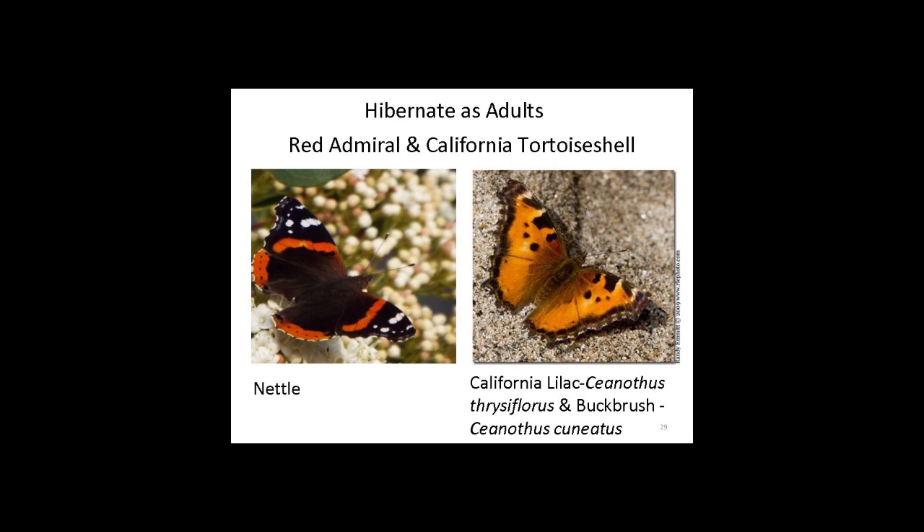A couple of other butterflies that hibernate during the winter and come out on warm days: the red admiral needs stinging nettle. I took this picture this spring and didn't know I had any nettle nearby. If you have a patch of stinging nettle — you can eat it if you boil it — leave a little patch for these beautiful butterflies. The tortoiseshell also needs ceanothus, in particular buckbrush and California lilac, which just finished blooming. This year the ceanothus was quite a show — really glad we got rain this year.